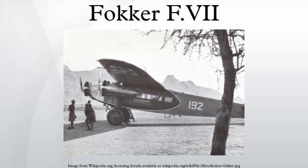The Fokker FVII, also known as the Fokker Trimotor, was an airliner produced in the 1920s by the Dutch aircraft manufacturer Fokker, Fokker's American subsidiary Atlantic Aircraft Corporation, and other companies under license.